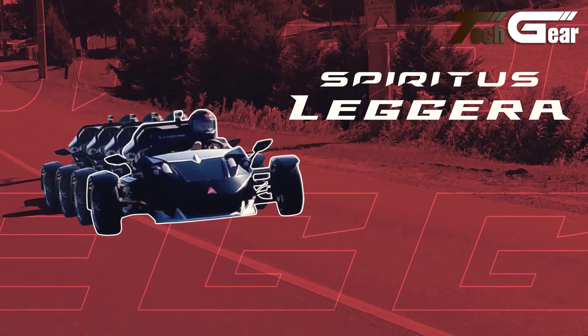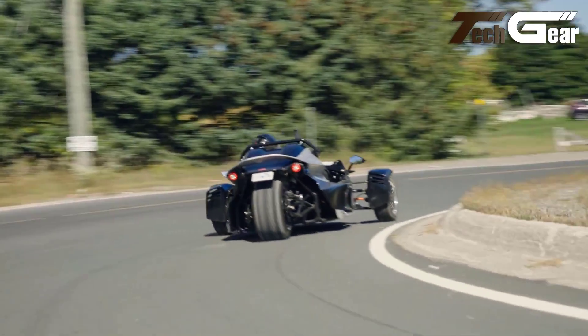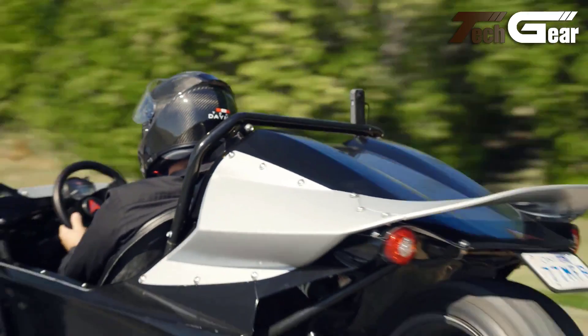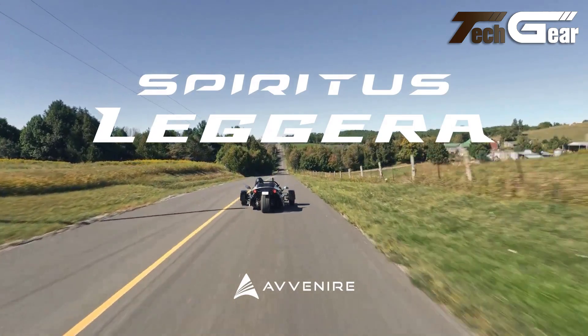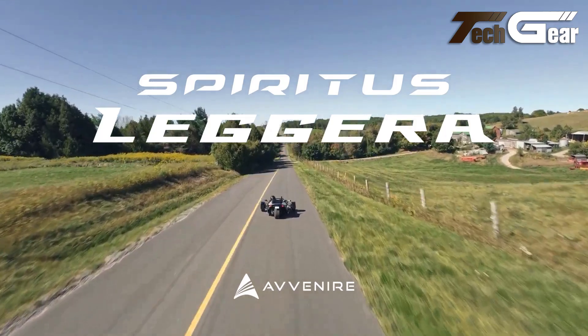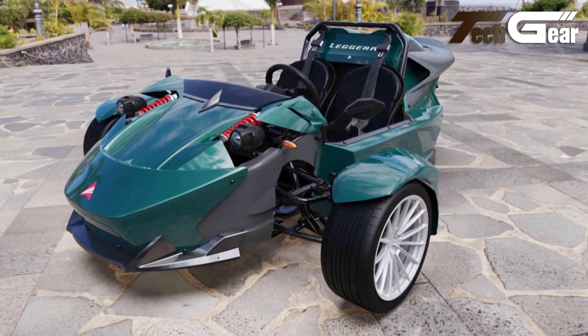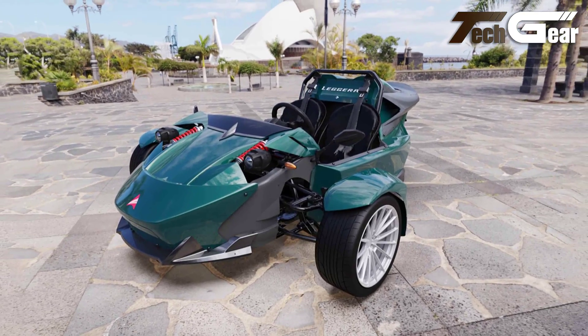The adaptive suspension adds to its versatility, offering customizable ride heights for on-road and off-road conditions, enhancing both comfort and performance. The Leggera also features three-wheel disc brakes for reliable stopping power, ensuring safety at high speeds. Priced at $20,000, the Avenir Leggera combines cutting-edge technology with practical features, making it a compelling choice for electric vehicle enthusiasts.